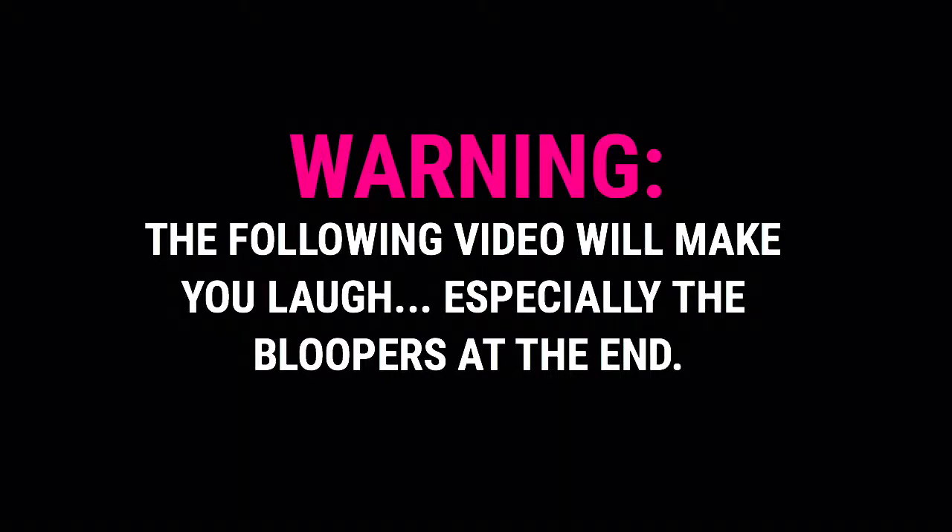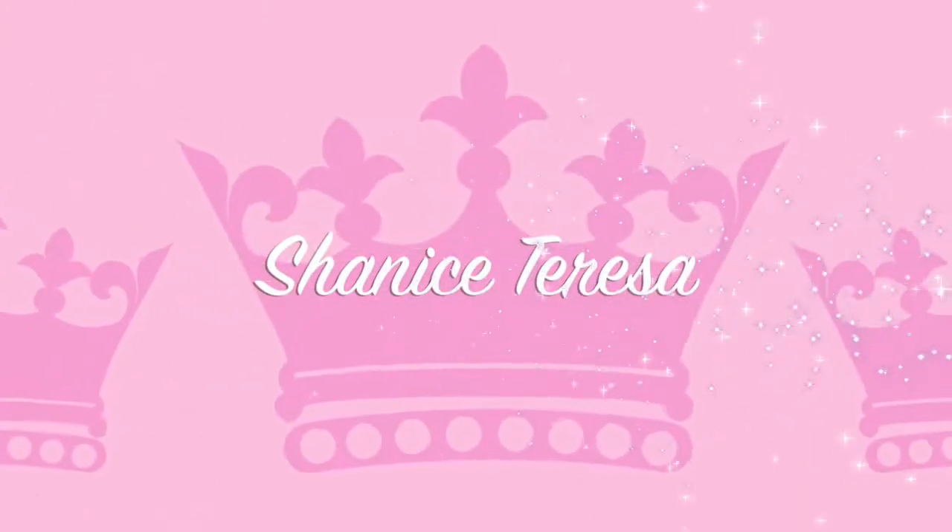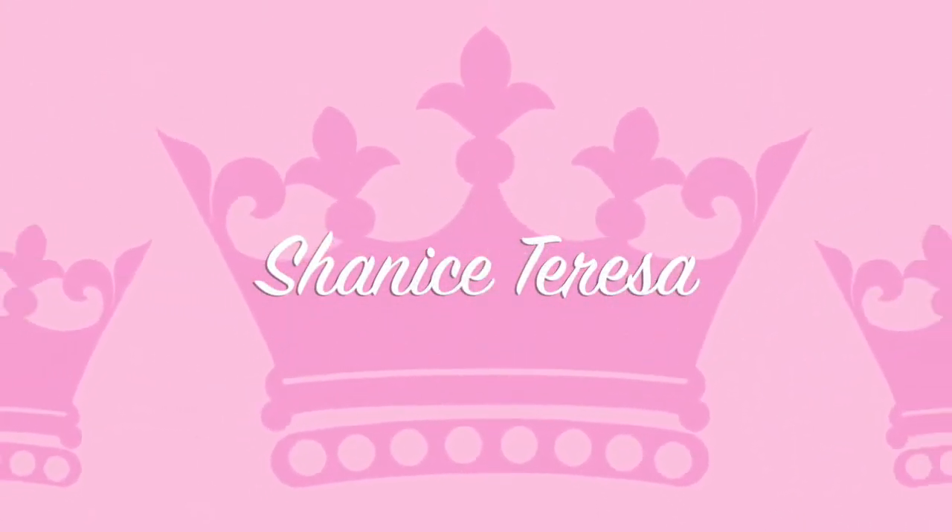Warning: the following video will make you laugh, especially the bloopers at the end. Hello queens! I'm Shanice Theresa. And I'm Kendra. Welcome to my YouTube channel, E-L-A-N-O-R-O-U-S. So we're back, better than ever!